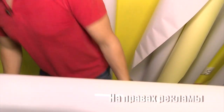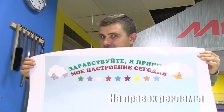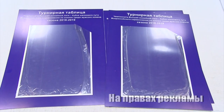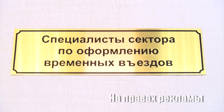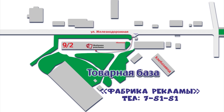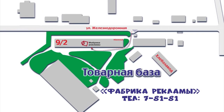Проще сказать, чего не делают на фабрике рекламы, чем описать весь перечень услуг и работ. Кроме очевидных баннеров всех размеров и цветов, тут можно заказать вывески, таблички, буклеты, наклейки, информационные щиты и даже самые нестандартные конструкции из практически любых материалов. Всю подробную информацию можно получить по телефону 7-81-81.